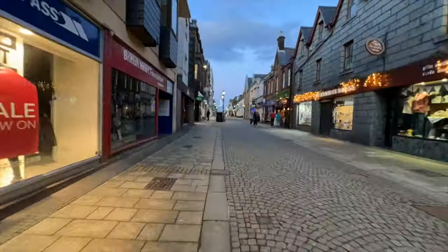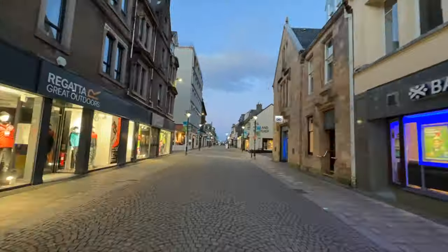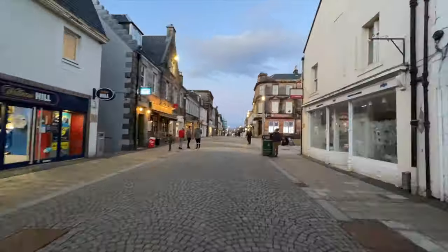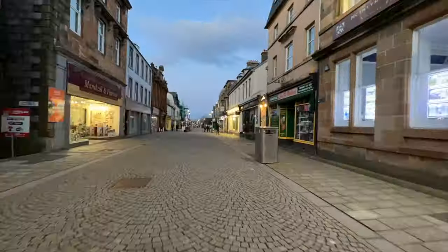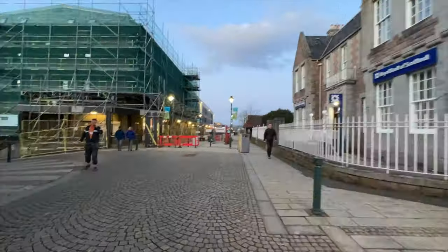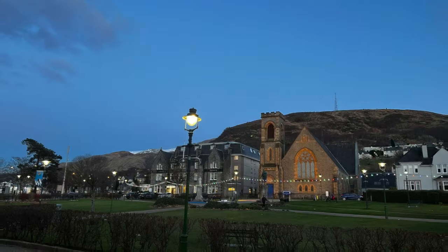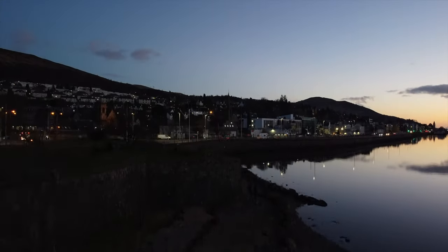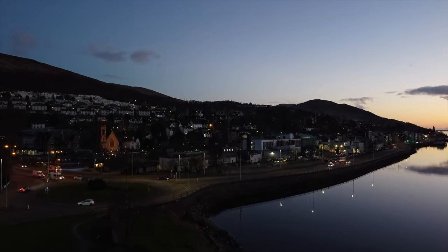I was able to get the drone back in the air just to get some night footage of Fort William. Heading once more back through the main street, I came across the Parade one last time before heading back to the bus station, which is right adjacent to the train station. Before I waited for the bus, I got the drone back in the air for some night footage of Fort William.